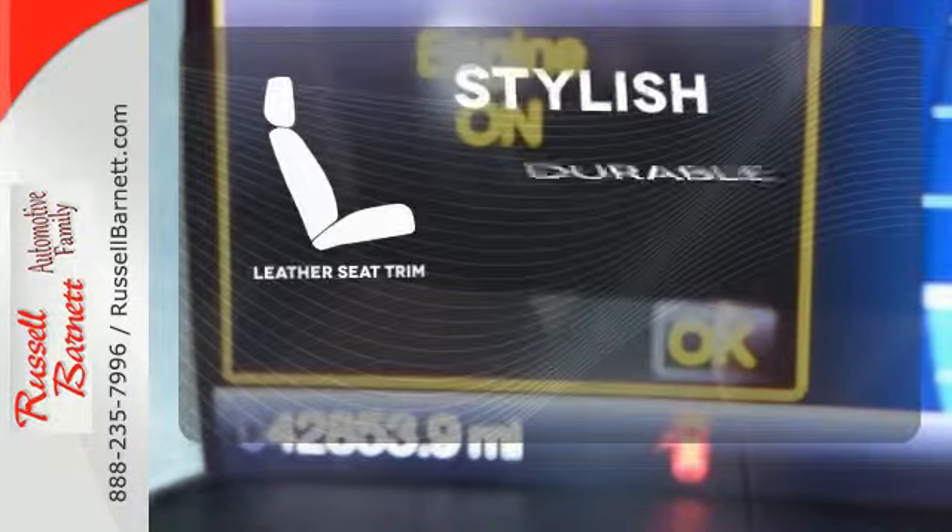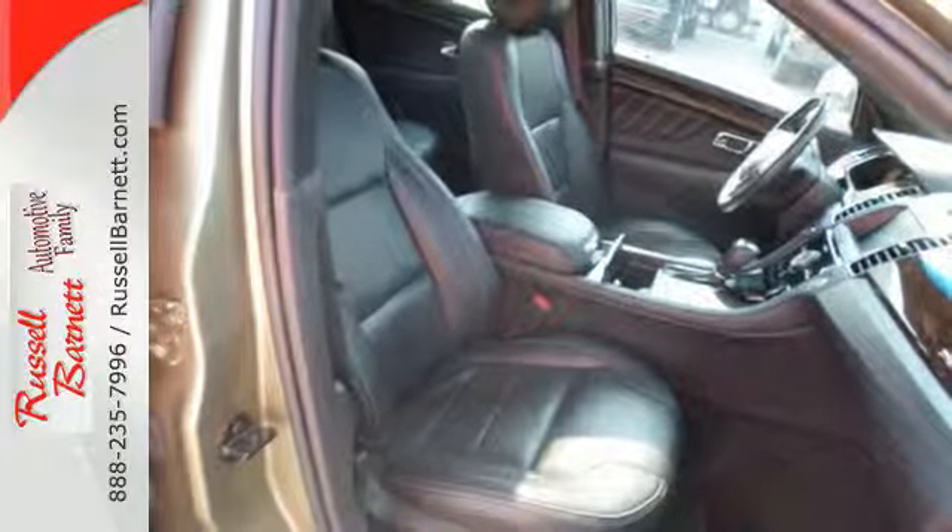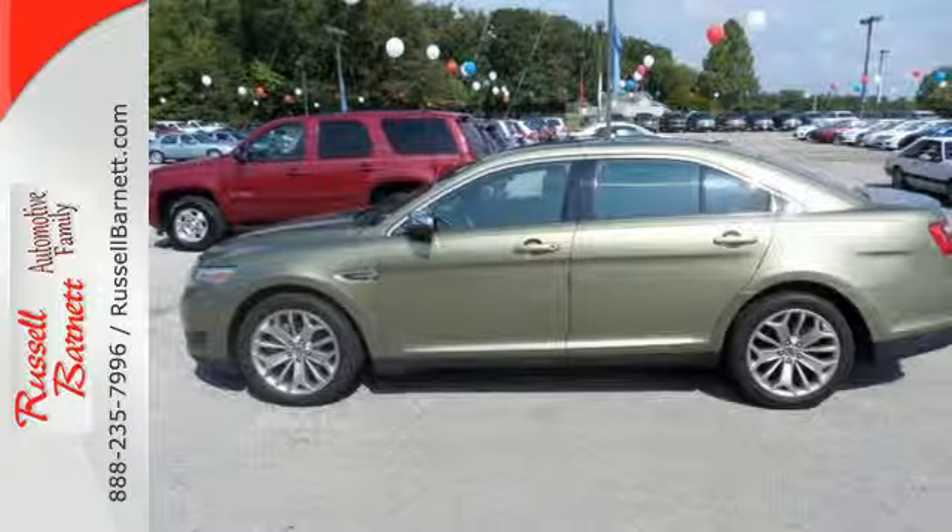The leather seat trim offers style and durability. This is what a family sedan should be. See it for yourself when you test drive this Taurus today.